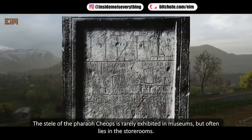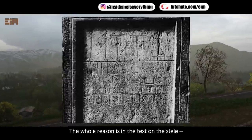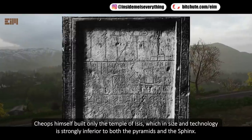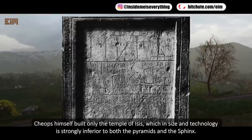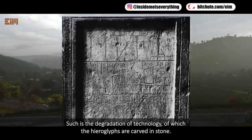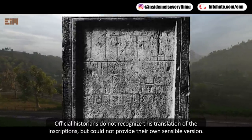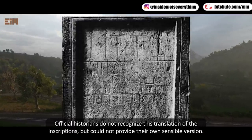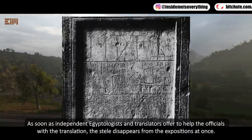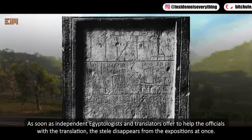The stele of the Pharaoh Cheops is rarely exhibited in museums, but often lies in storerooms. The whole reason is the text on the stele: the Sphinx stood before Cheops, as did the great pyramids — Cheops himself built only the temple of Isis, which in size and technology is strongly inferior to both the pyramids and the Sphinx. This represents a degradation of technology, as carved in stone hieroglyphs. Official historians do not recognize this translation and could not provide their own sensible version. As soon as independent Egyptologists offer to help with the translation, the stele disappears from the expositions at once.